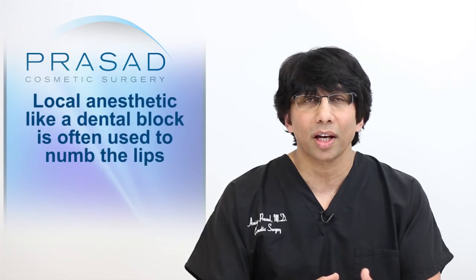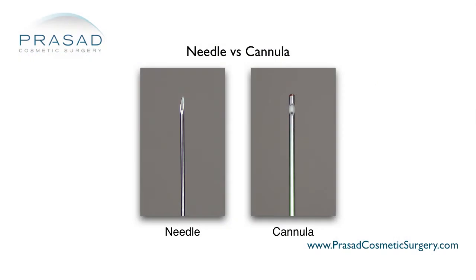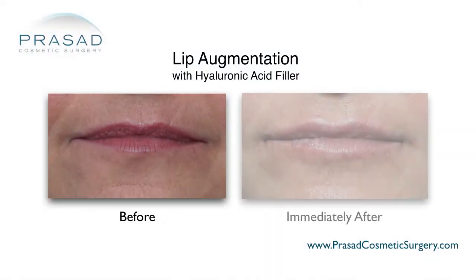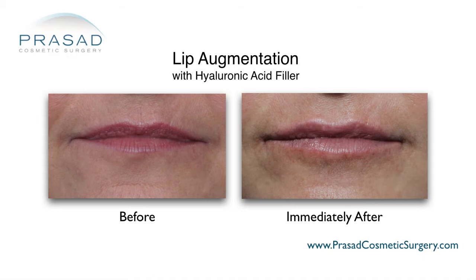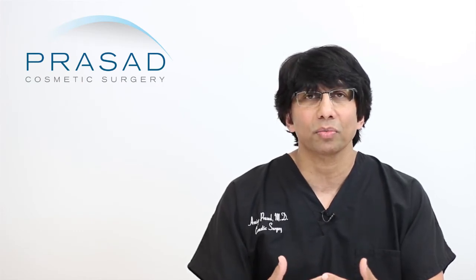A lot of times this is done with local anesthetic like a block — a dental block — to try to make the lips numb so the patient experiences minimal pain. It has been my preference to do these procedures using something called blunt cannulas. Although there is always value in using needles for fine lines above the lip or very specific areas not reachable with the cannula, the overwhelming majority of my patients have the filler placed using minimal entry points and they look pretty good immediately after, with minimal if any bruising.